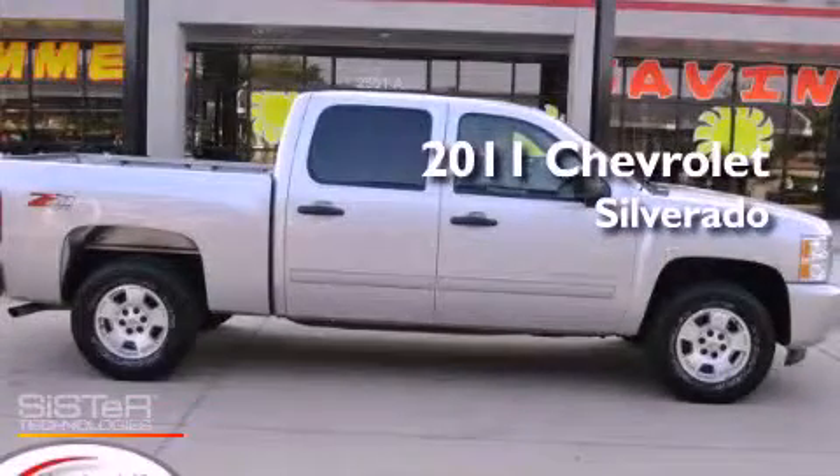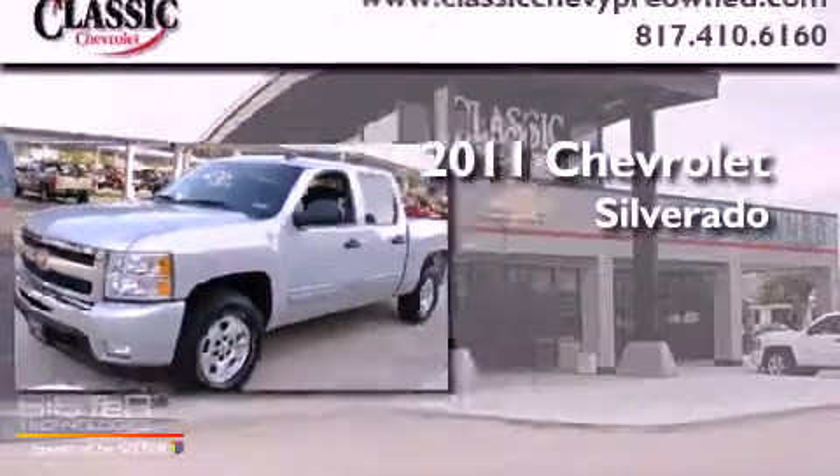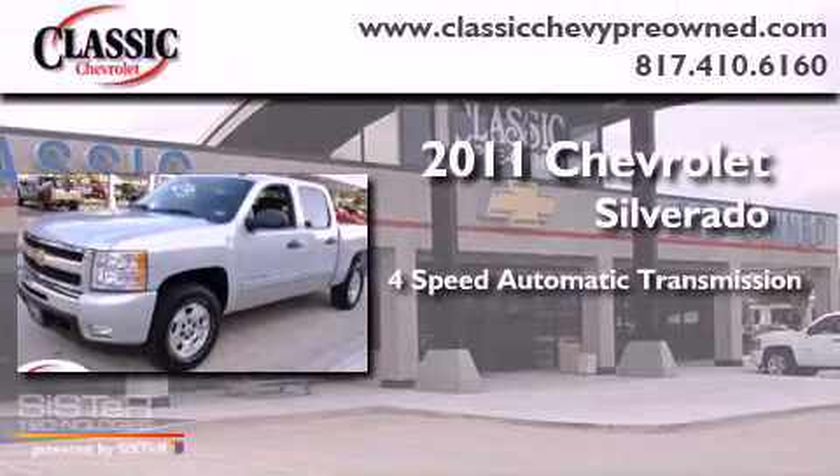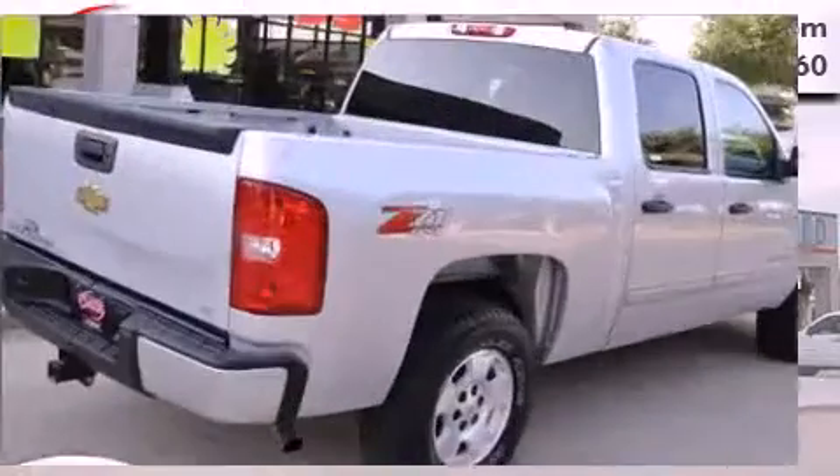This is a certified pre-owned 2011 Chevrolet Silverado. This truck has a four-speed automatic transmission, a 5.3 liter V8, and four-wheel drive.